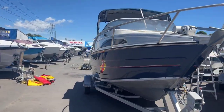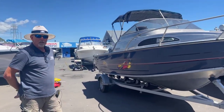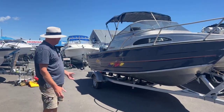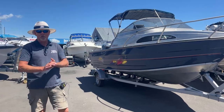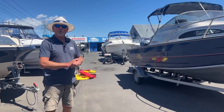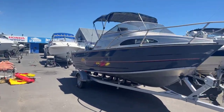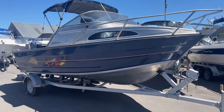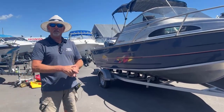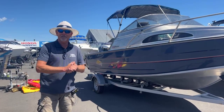We're quite happy to trade anything on it and we can arrange finance for you — you can do that through our website or come and see us here at the yard. We can 100% finance it and a lot of times we can do it on no deposit. We'll trade a vehicle, a motorbike, whatever you've got — give us a ring, give us a try. Go and see the website at firstmarine.co.nz, give me a call on 021-986-727, or come and see me at 717 Great South Road, Papatoetoe. Be great to see you.